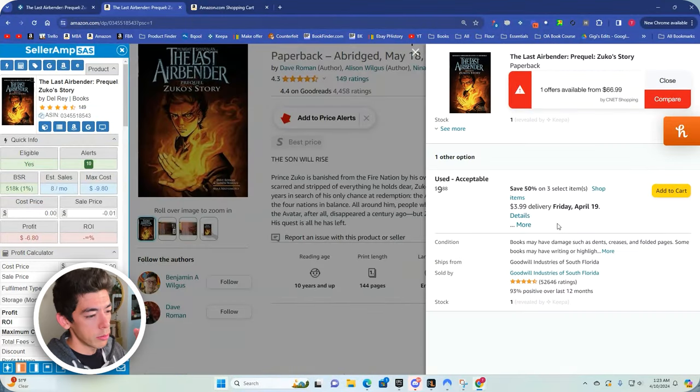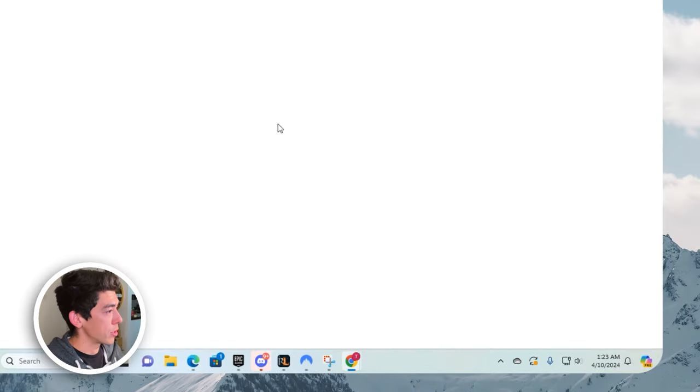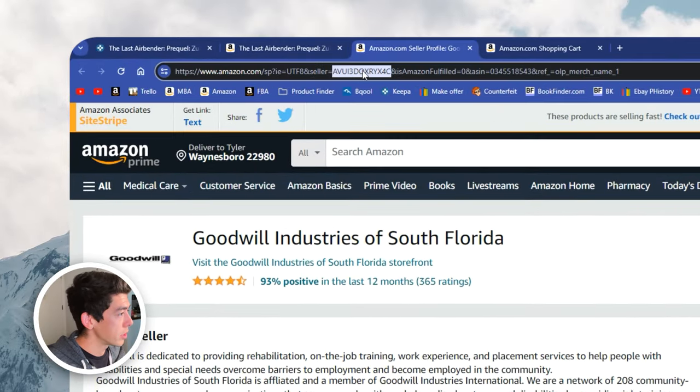The way you're going to take advantage of this is you first need this Goodwill seller ID, then you're going to plug it into Keepa Product Finder so you can find all the products they're listing on Amazon right now. To do that, go to their listing on Amazon, click on their Amazon storefront name, and you'll have their seller ID right after the equal sign — it says 'seller=' — just double-click and grab that seller ID.